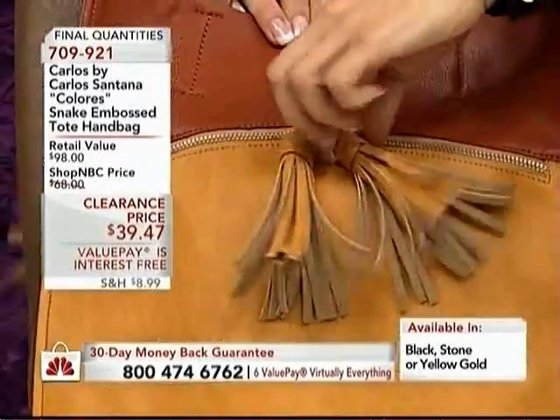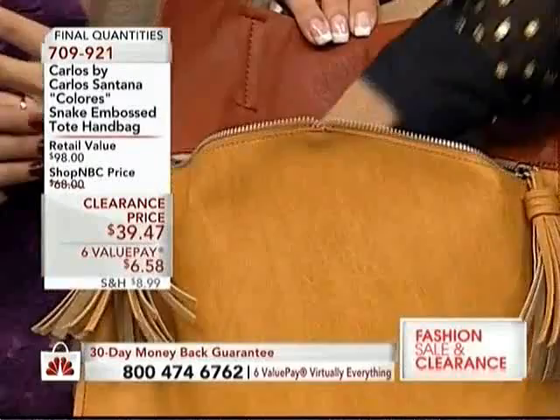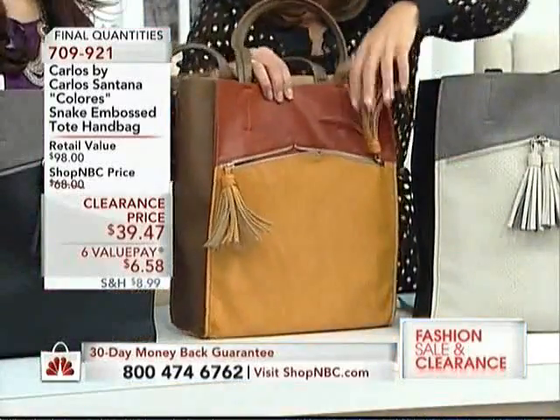Sometimes you see tassels and they just look stiff and don't add a lot of personality to a bag. This one really does — not only personality, but functional as well. Isn't that great? That's a great detail.